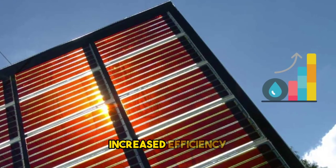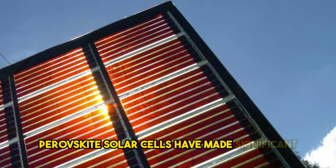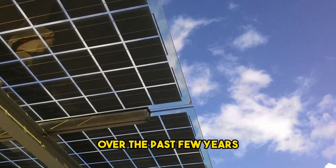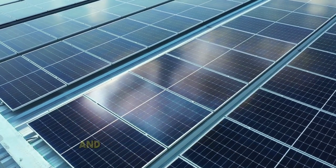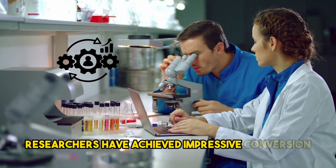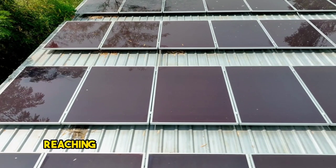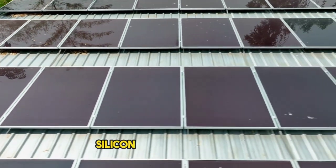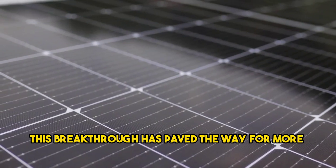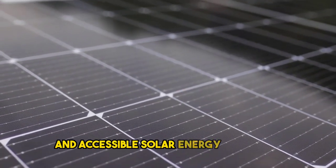Increased efficiency. Perovskite solar cells have made significant strides in boosting their efficiency over the past few years. With advancements in materials and manufacturing techniques, researchers have achieved impressive conversion efficiencies, reaching levels comparable to traditional silicon-based solar cells. This breakthrough has paved the way for more affordable and accessible solar energy solutions.